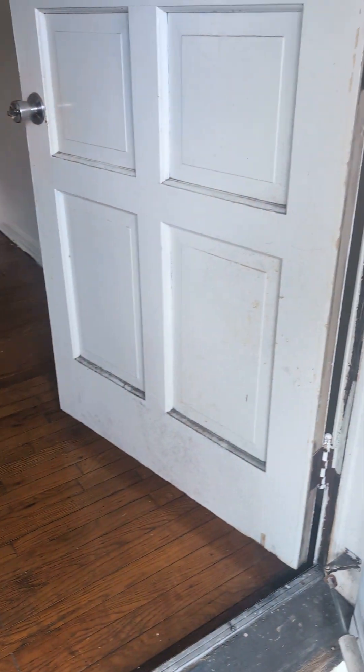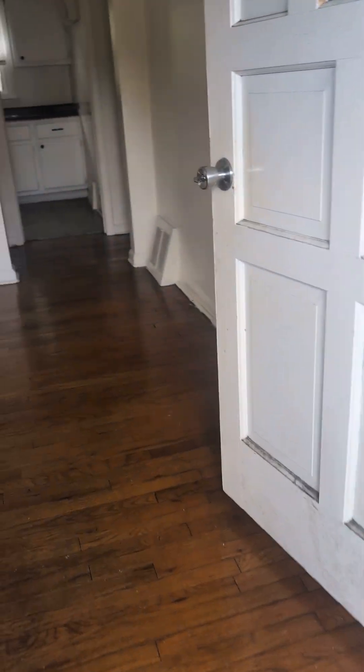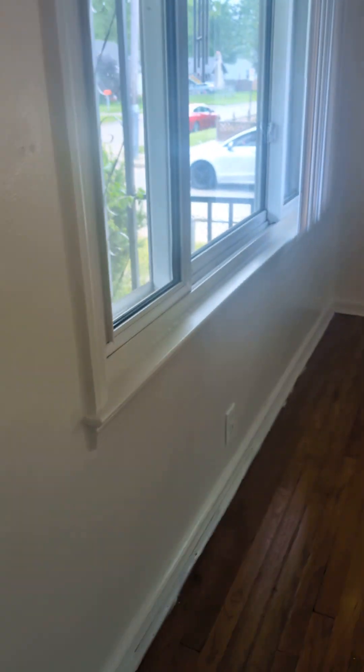We're at 170 West Maxlow, Hazel Park, Michigan. This is our after cleaning video. Living room: windows, baseboards, and floors all got cleaned. Did some dusting, everything's clean, all closets clean.